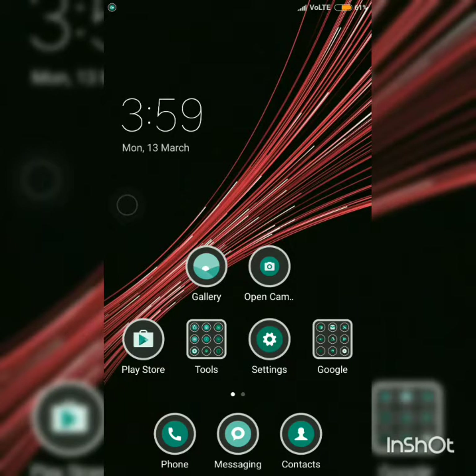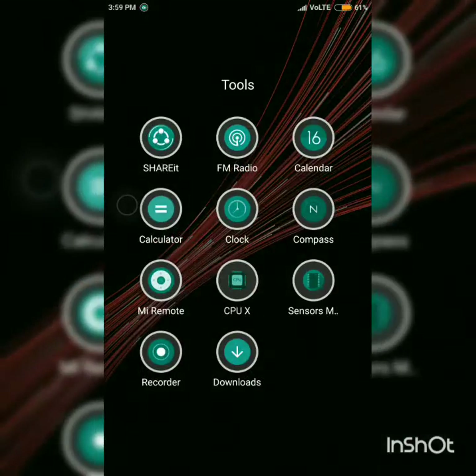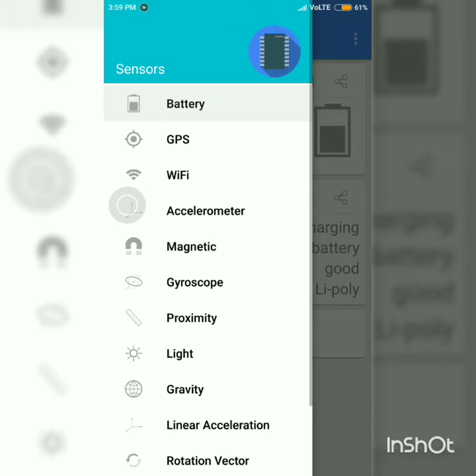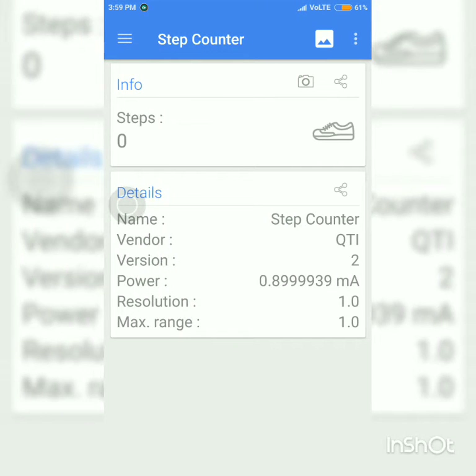Do you know that Redmi 4 has a step counter sensor? You can check using the sensor app — it lists all the sensors this phone has and confirms it has a step counter. The sensor name is shown, the version is listed, and it is consuming about 0.899. But does it actually work?